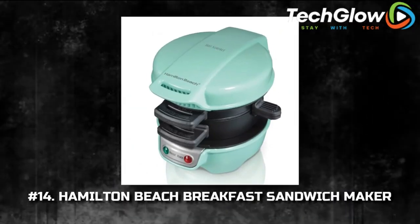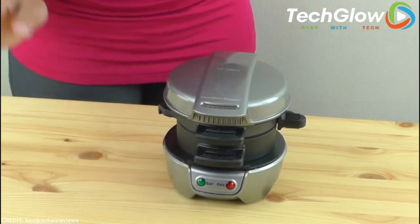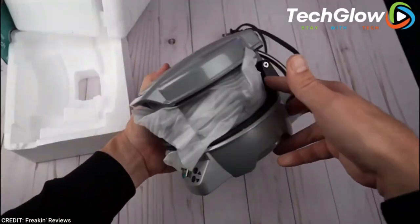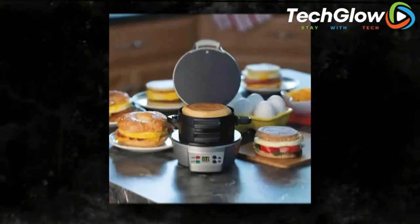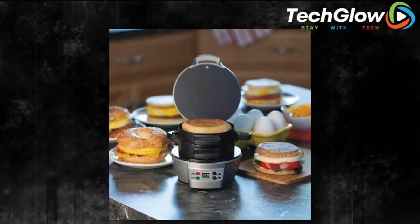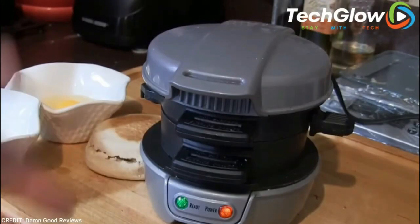Number 14: Hamilton Beach Breakfast Sandwich Maker. Breakfast is the most important meal of the day, so you may as well enjoy it. This compact breakfast sandwich maker has separate compartments and trays to perfectly cook all of the elements in your morning treat, including eggs, English muffin, meat, and cheese. The best part — whipping up such a delicacy takes only five minutes.